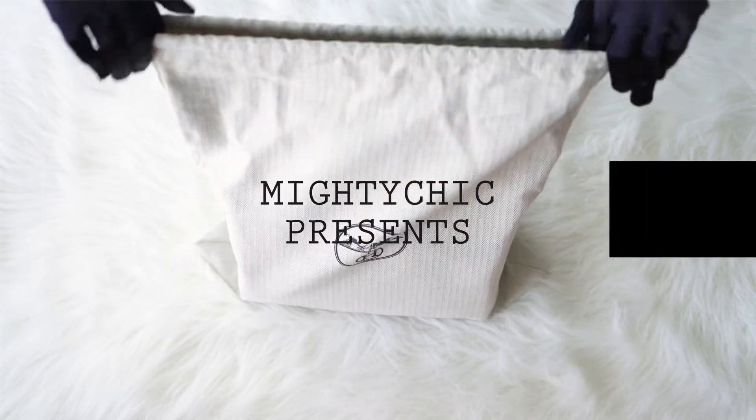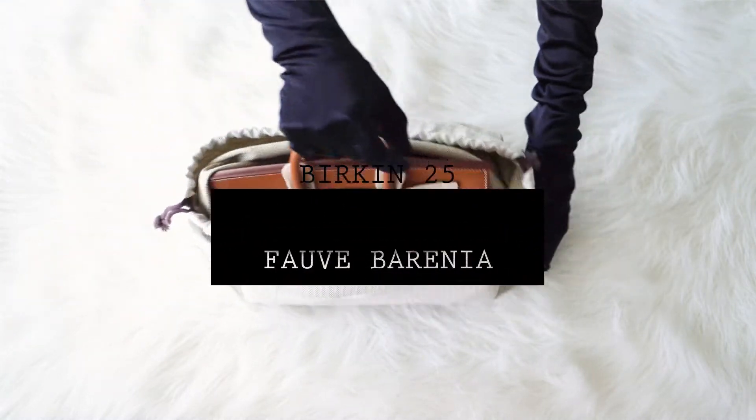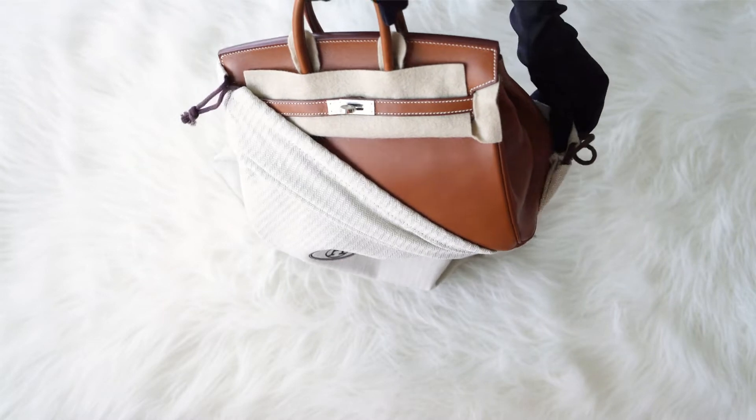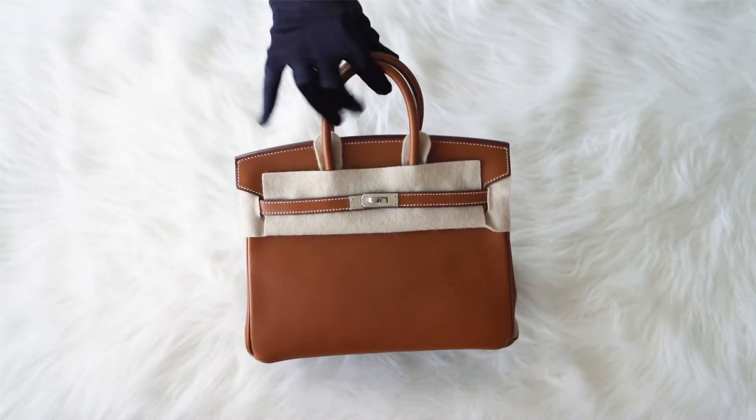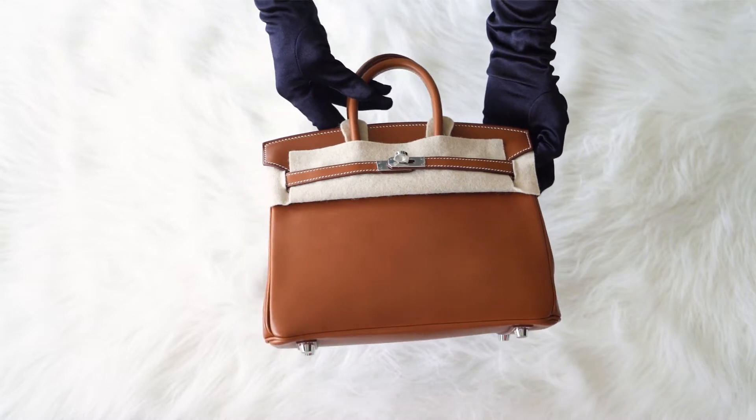Mighty Chic Presents: Guaranteed Authentic Hermes Birkin 25cm Bag. First of all we present an unboxing of the bag, and then we will start the review.